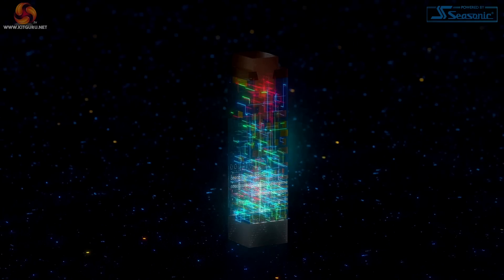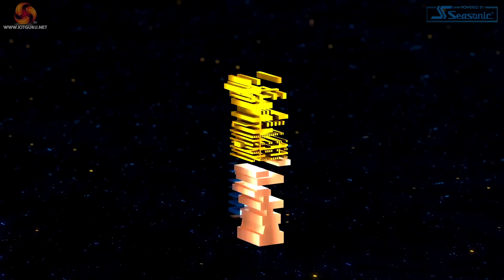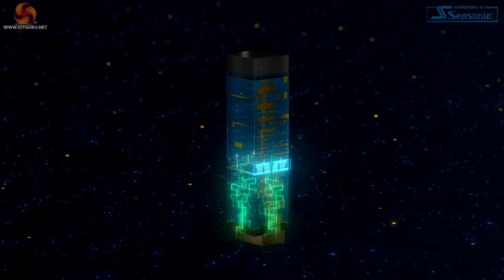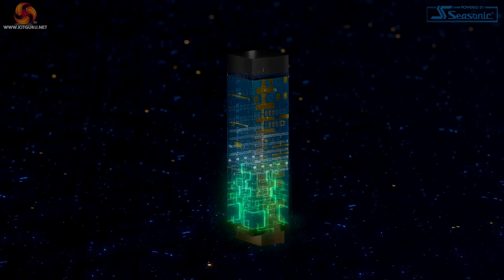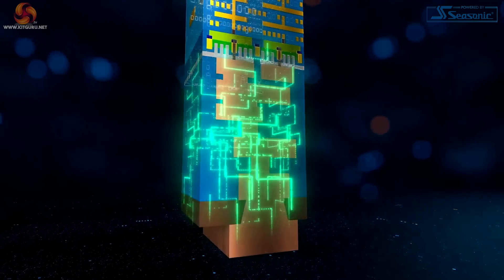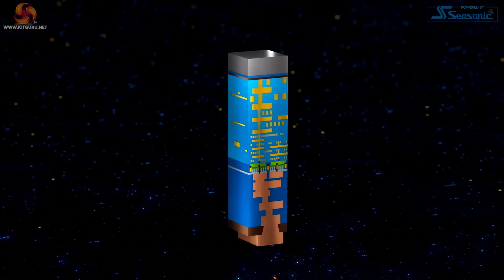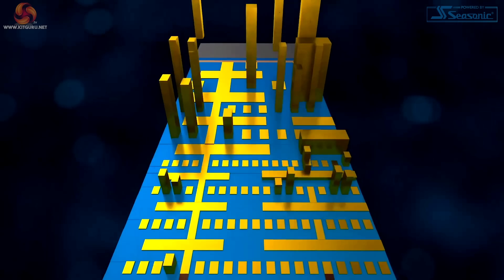Traditional interconnect technology connects on top of the transistor layer. With the resulting intermixing of power and signal wires, routing inefficiencies arise, hampering both performance and power. Our solution is a novel process where the power wires are placed underneath the transistor layer on the backside of the wafer. By eliminating power routing on the front side, more resources become available to optimize signal routing and reduce delay, enabling better power delivery by reducing droop and lowering noise. PowerVIA will be an industry-first deployment of a backside power delivery network.